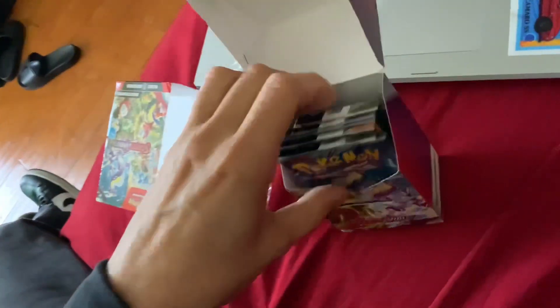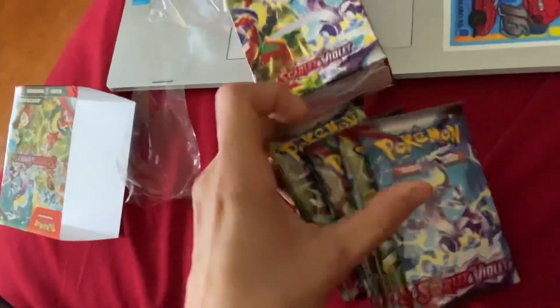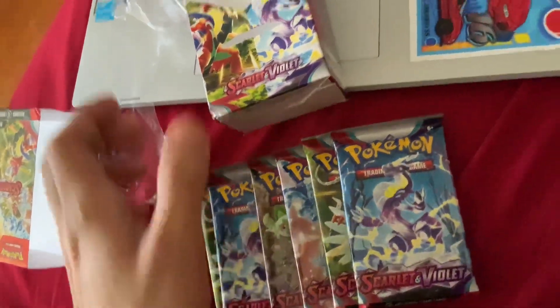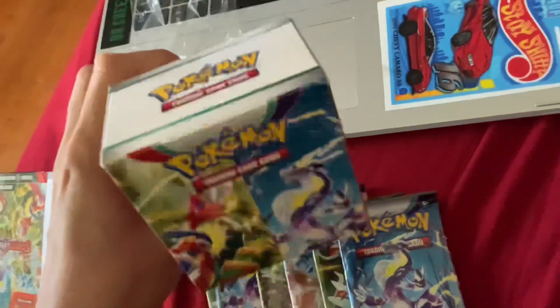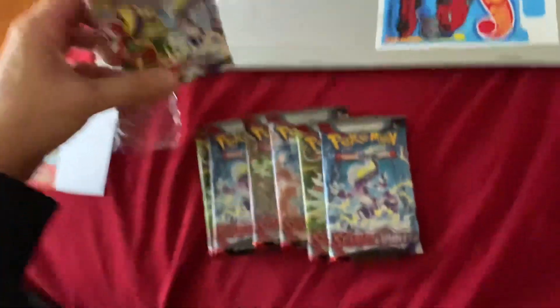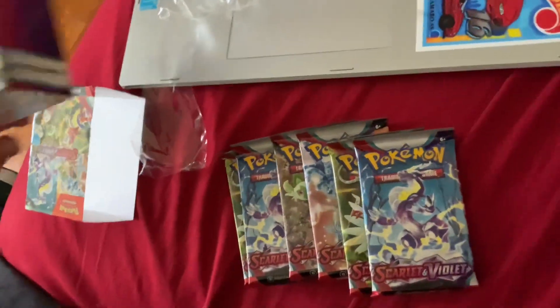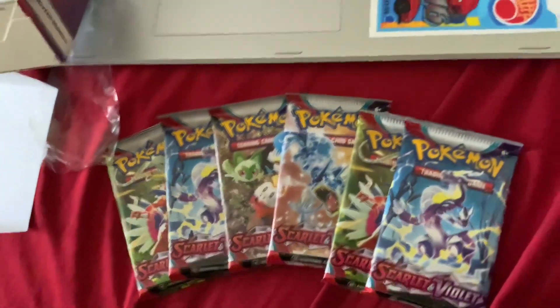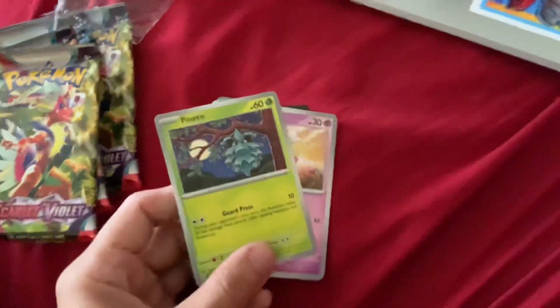Whoa, six packs guaranteed! One, two, three, four, five, six — three. I don't really know too much about this new box but let's go ahead and open these, unwrap them, so we can wrap it up.